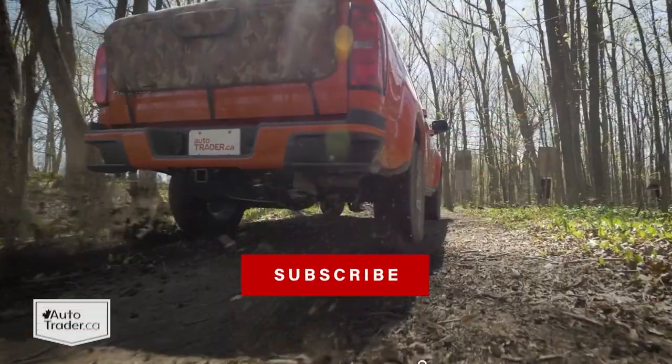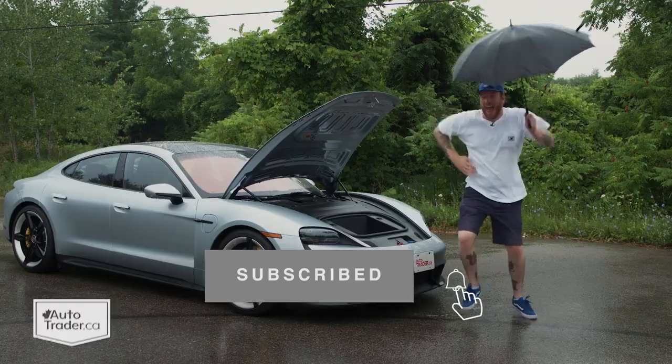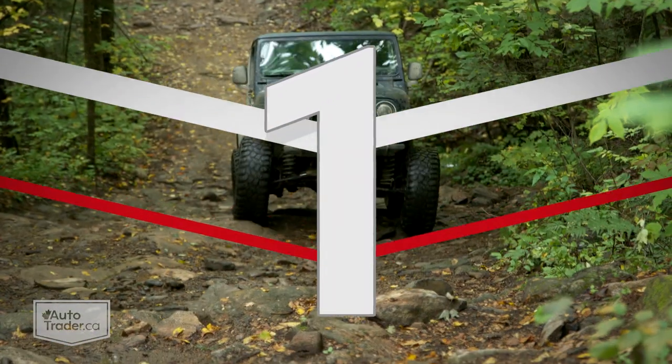For those about to adventure, we salute you — well, even if you just want to look like you're about to, that's cool with us too. Either way, there are all kinds of trucks, crossovers and SUVs out there that look the part and play it too. Not all off-roaders are created equal, but then not all adventures are either. That's why this list has a nice spread from the most civilized off-roaders out there to the most serious.